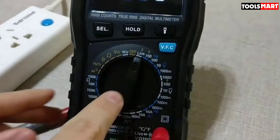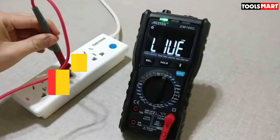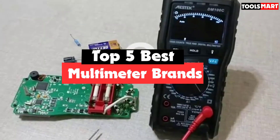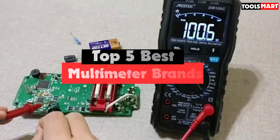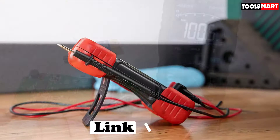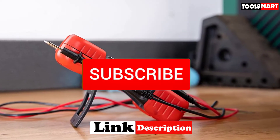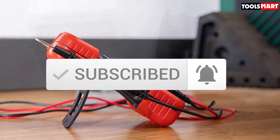Are you looking for the best multimeter brands in your budget? In today's video we break down the top 5 best multimeter brands available on the market. This list is based on their price, quality, durability, and more. Check out the description below for more information, and make sure you subscribe for more reviews. Okay, let's get started.